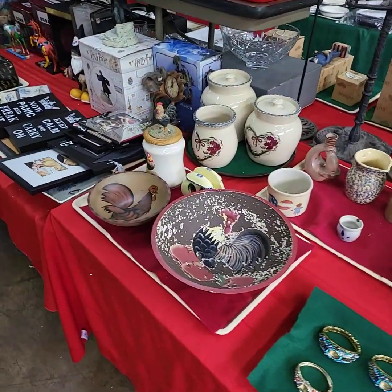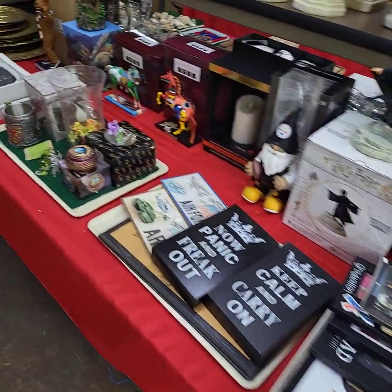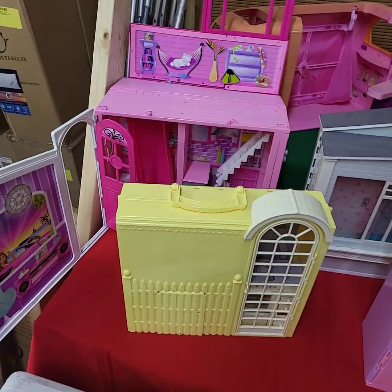Good morning ladies and gentlemen, today is Thursday June 2nd. I'm getting ready for our YouTube live auction this afternoon starting at 3 o'clock. I'm going to run through and give you a quick video preview of all the goodies we're going to have out for bid today.